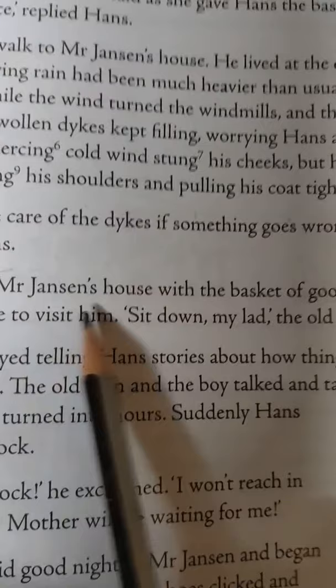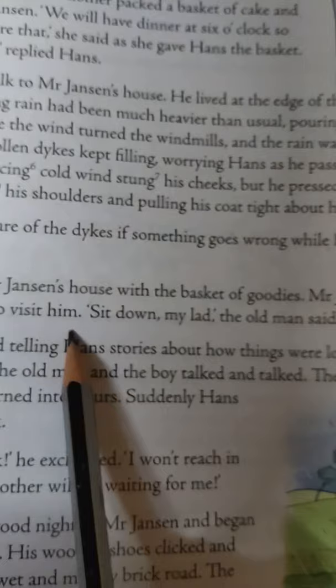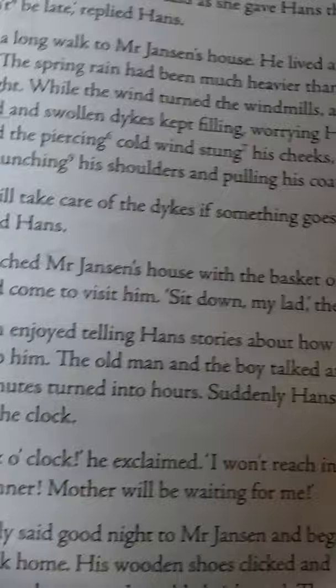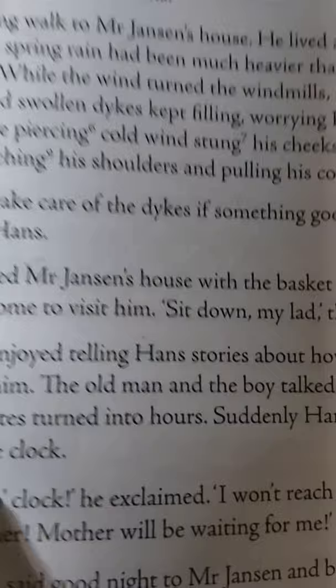Hans reached Mr. Janssen's house with the basket of goodies. Mr. Janssen was delighted that Hans had come to visit him. 'Sit down, my lad,' the old man said. Mr. Janssen enjoyed telling Hans stories about how things were long ago, and the boy loved to listen to him. The old man and the boy talked and talked. They shared the cake and bread. Minutes turned into hours. Suddenly Hans looked at the clock.